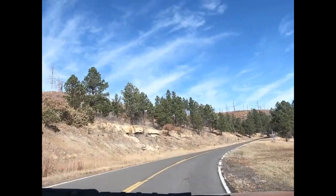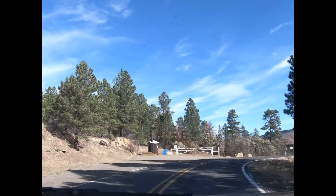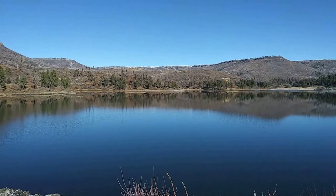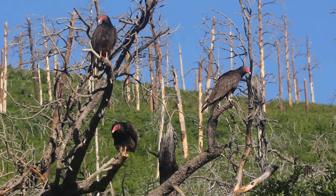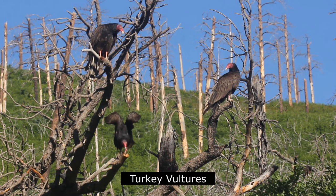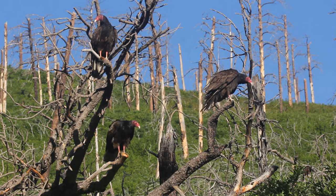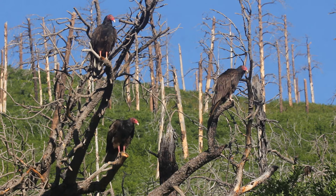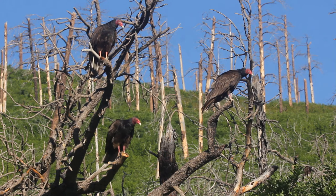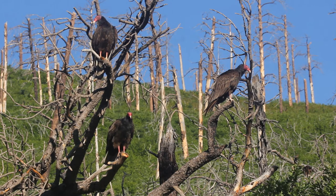Before crossing over the dam, park near the vault toilet to explore the Lake Maloya trail. During summer, in the early morning and late afternoons, you may see roosting turkey vultures near the trailhead. These large carrion eaters can be identified by their black plumage, combined with paler undertails and two-toned underwings. They often perch with their wings spread to catch the heat from the early morning sun before heading out to scavenge.